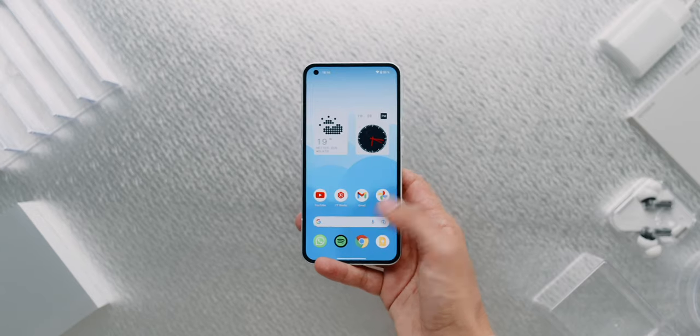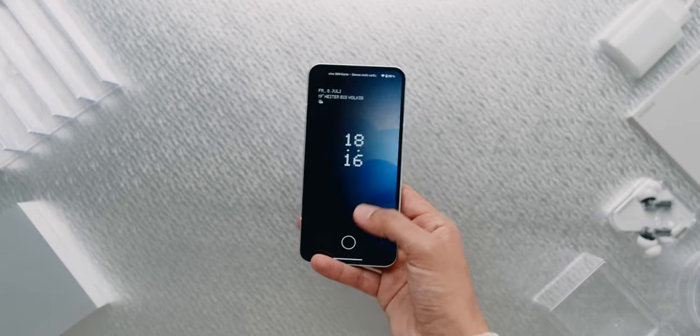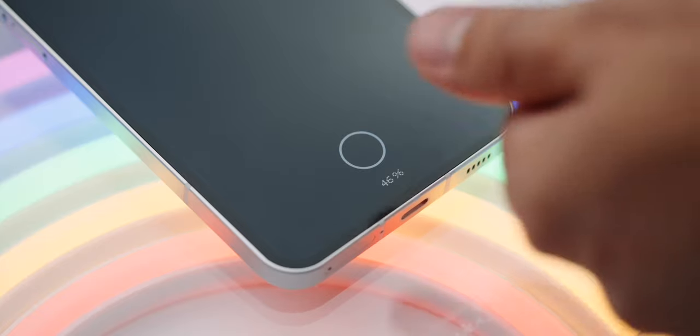The fingerprint sensor is also in the display — it's optical and a bit too far down for my taste, but it unlocks quickly and reliably. The stereo speakers sound good but lack bass at full volume.